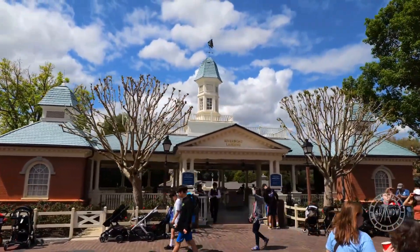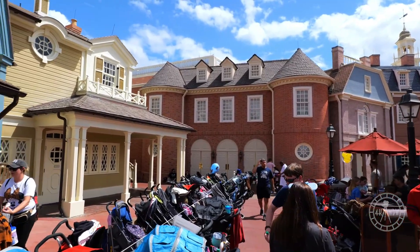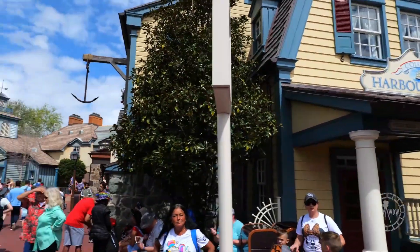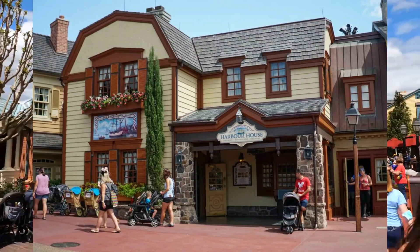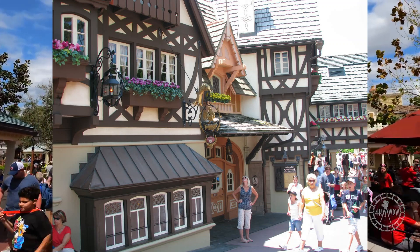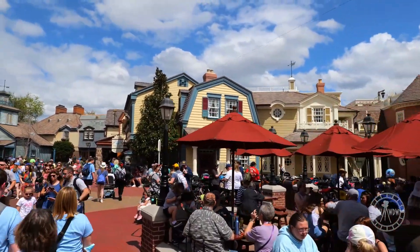If you've ever enjoyed a meal overlooking Fantasyland from the second level of Columbia Harbor House, you may have noticed that much of this restaurant is actually located in Fantasyland. The backstory of Columbia Harbor House brings nautical ties to Liberty Square and represents two harbors — one in the colonies where guests enter Liberty Square, and one in England, represented by subtle changes in decor and windows overlooking the more European-style inspired Fantasyland. The restaurant's name further pulls the story together, as Columbia references the Columbia sailing ship, which in 1787 became the first American sailing ship to circumnavigate the globe.